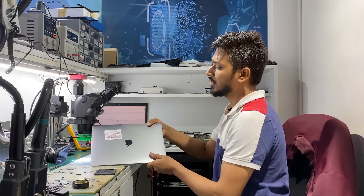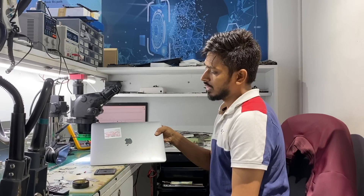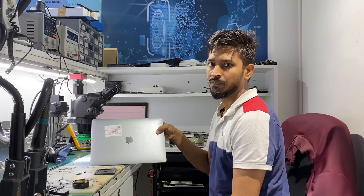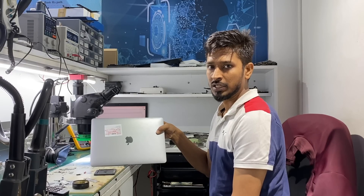The customer visited YouTube and found SFXC Academy, watched the video of the flex gate repair, and then gave us a call. They told us there is an issue related to flex gate. We asked for videos, they sent us the videos, and we confirmed that there is a flex gate issue.